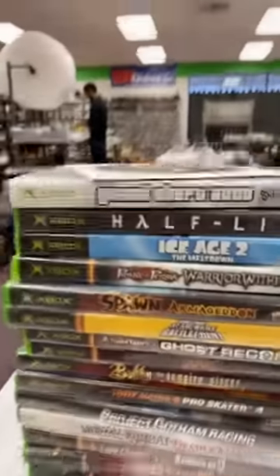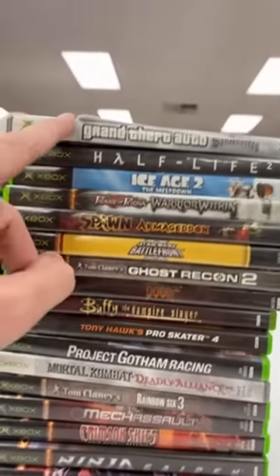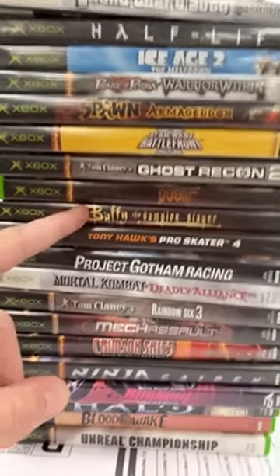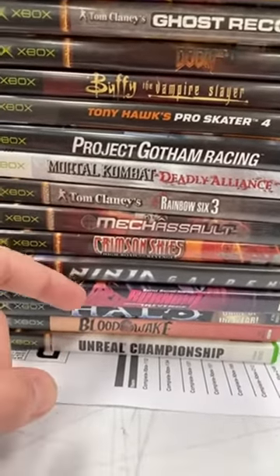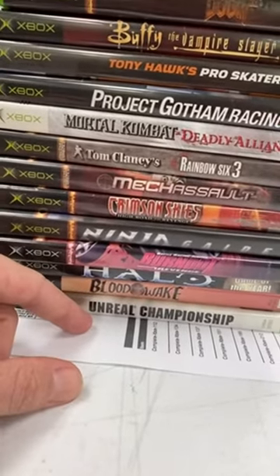There's a big Xbox game order here. I love Half-Life 2. GTA. Star Wars Battlefront. Buffy had a game! Rainbow Six. Mech Assault. Oh man, do I remember this one. Burnout. And Unreal Championship — I don't see that too often. Good choice.